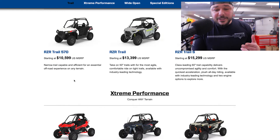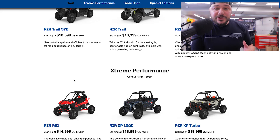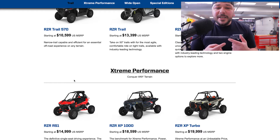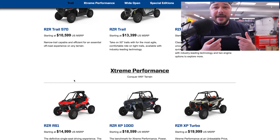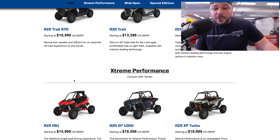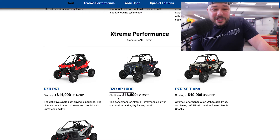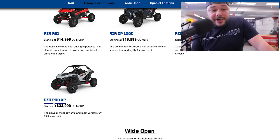As you progress in price, you also get more options and more features. Looking at a $20,000 RZR — what does that feature and what are you going to do with it? Then we go over to the RZR RS1, which is the one-seater starting at about $15,000. Then you've got the RZR XP 1000 at about $18,500, the Turbos at $20,000, and the RZR Pro XP at $23,000.